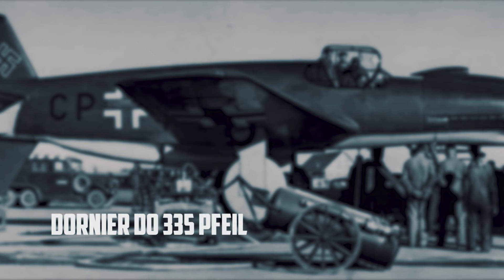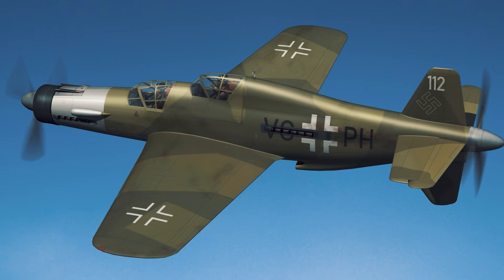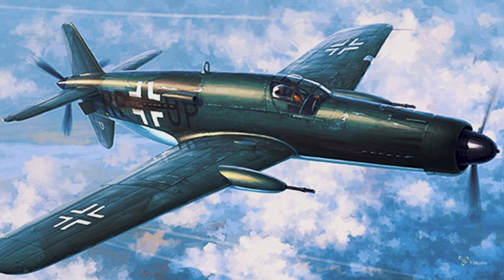Dornier Do-335 Pfeil. The Do-335 was one of those designs that makes engineers grin. Instead of two engines hanging out on the wings like a typical twin, Dornier put them in a push-pull line — one pulling in front, one pushing in back. That meant far less asymmetric thrust drama when something went wrong, and it let the airframe chase speed with a kind of clean confidence. In the right conditions, the Pfeil wasn't just quick for a twin — it was shockingly fast, stable, and promising. You can see why people imagined it as everything from a heavy fighter to a fast bomber to a strike platform that could hit and vanish before defenders could react.